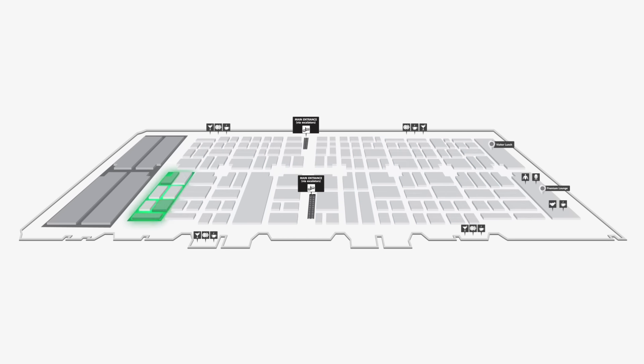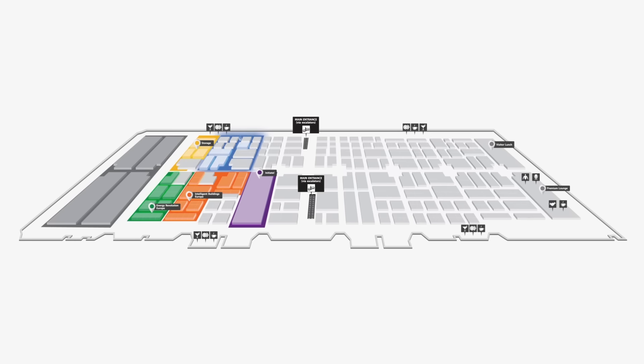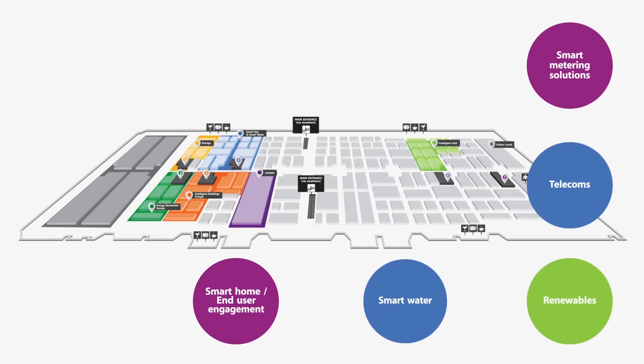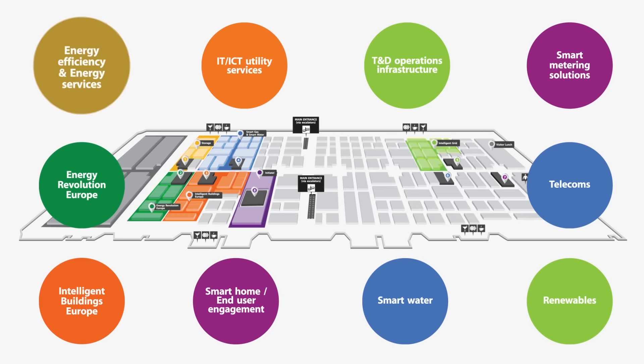The exhibition will be buzzing with activity, and to make it easier for you to get where you need to be, we have divided the exhibition into 8 main hubs, each with their own individual hub theatre and dedicated hub session program, which you can attend with that free exhibition pass.